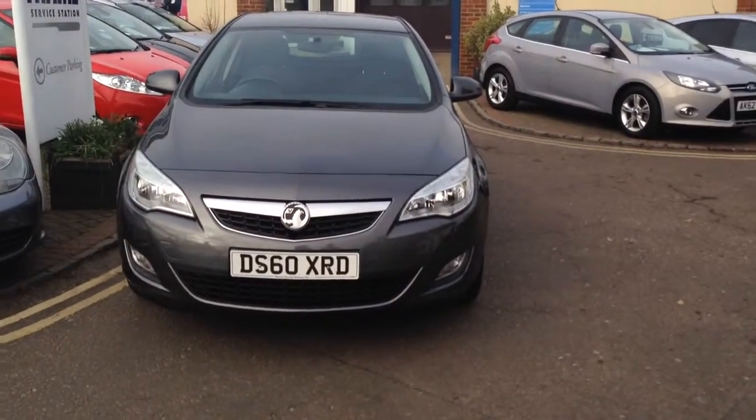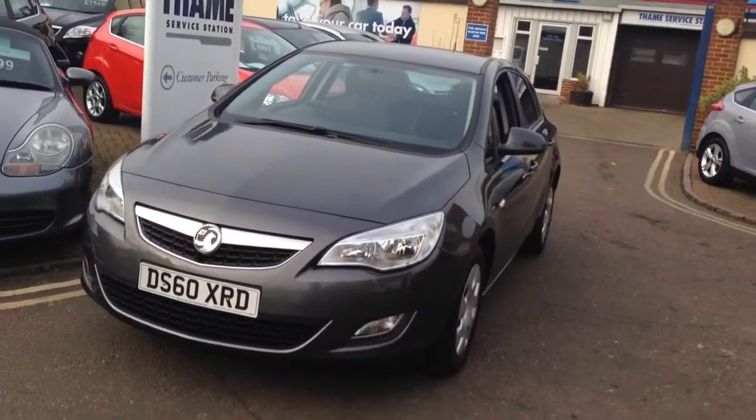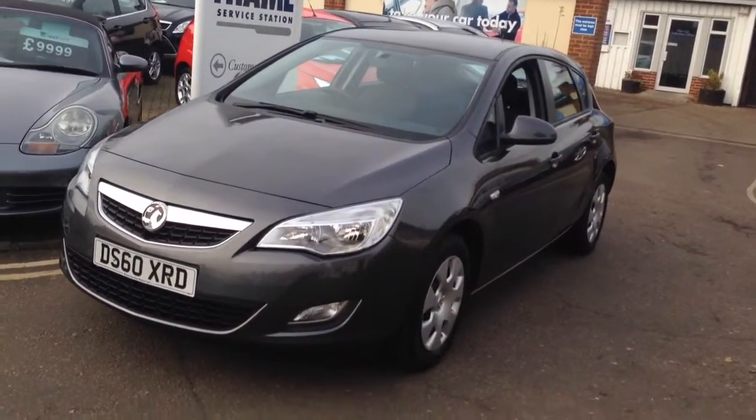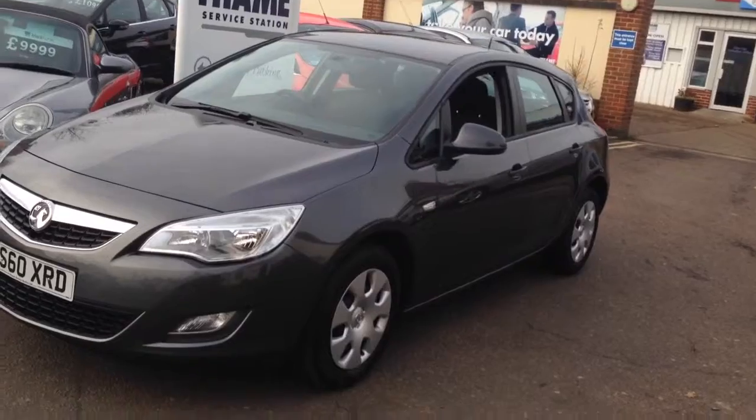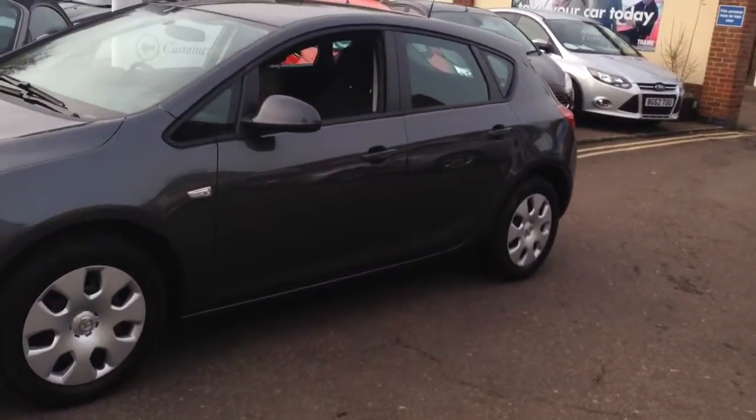Hello, welcome to Same Service Station. My name's Peter. Today I'm going to show you around this lovely Vauxhall Astra 1.6 Exclusive. This Astra was originally supplied by us and has recently come back in in part exchange. It's in the best colour, technical grey, and looks the part.